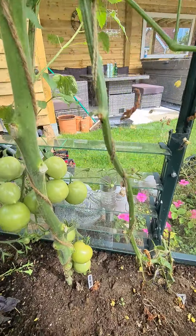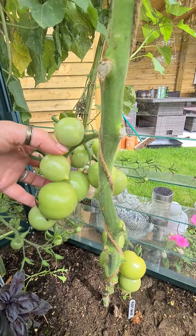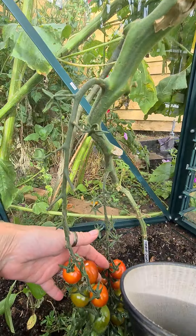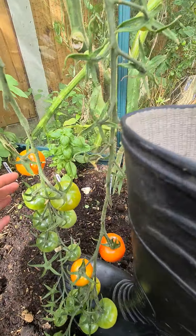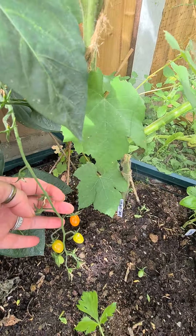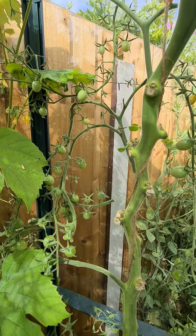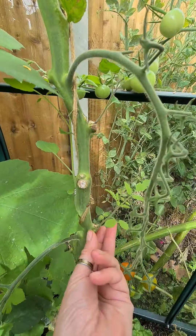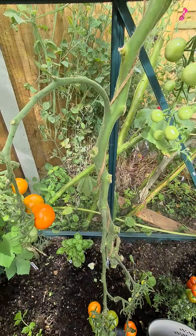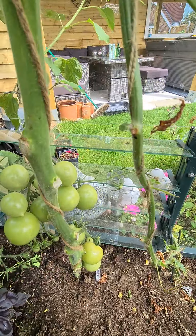And then we go on to the tomatoes. This is Moneymaker - I've grown them all from seed apart from the Tutti Frutti varieties. This is Tutti Frutti Cherry, this is Tutti Frutti Mandarin, and this is Tutti Frutti Grape - look at all of those up here. I bought them, they were grafted. They still grow side shoots, we don't want those, but they are absolutely gorgeous all of them.